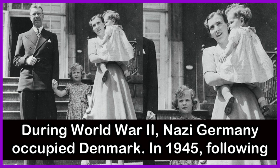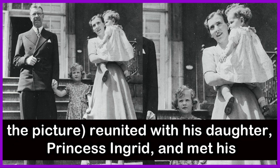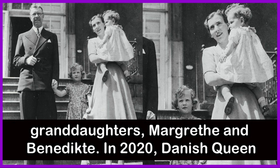During World War II, Nazi Germany occupied Denmark. In 1945, following the liberation of Copenhagen, Prince Gustav Adolf of Sweden — on the left in the picture — reunited with his daughter Princess Ingrid and met his granddaughters Margaret and Benedict.